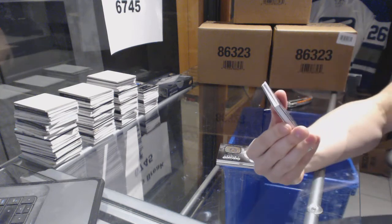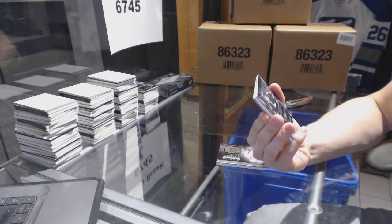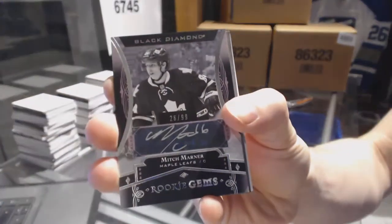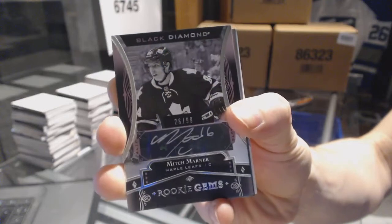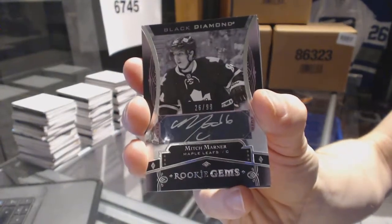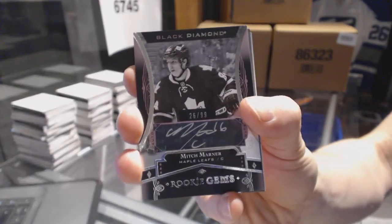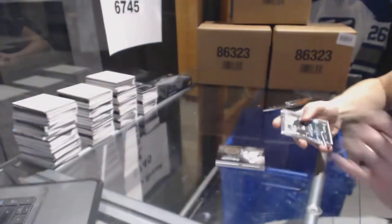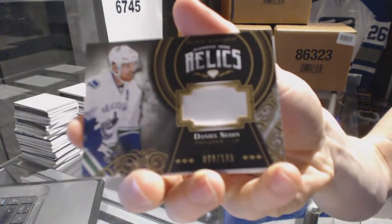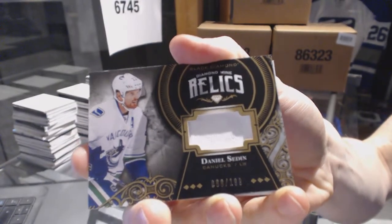Oh, hello there. We've got a rookie gem's autograph, number 26 of 99 for the Toronto Maple Leafs — Mitch Marner. Sweet. We've got a diamond mine relics jersey, number out of 199 for the Vancouver Canucks — Daniel Sedin.